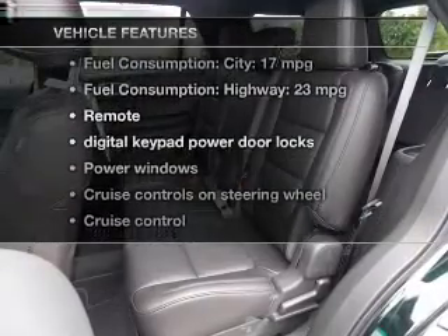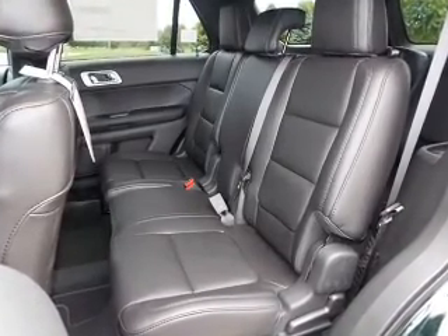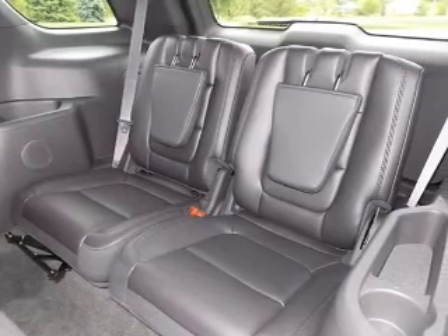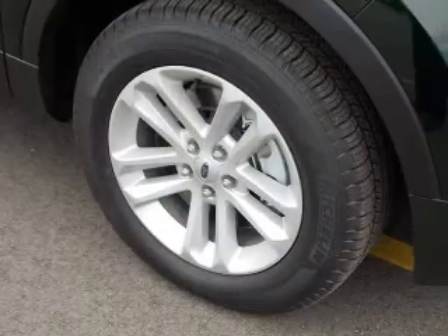Plus, enjoy these notable features included in this vehicle: power door locks, power windows, cruise control, Bluetooth wireless, an AM-FM stereo with a CD player, satellite radio, and power mirrors.